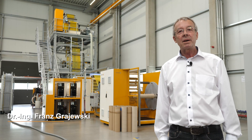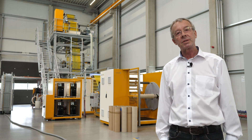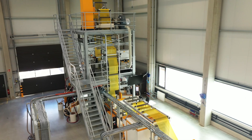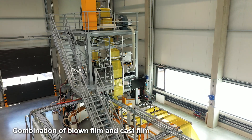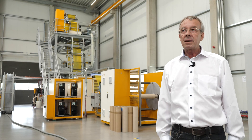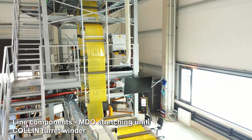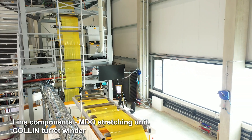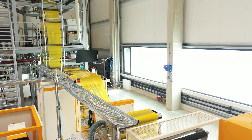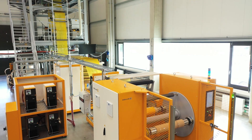Good morning ladies and gentlemen. I am Franz Grajewski, manager of process technology from Colin Leppent Pilot Solutions. I'm glad to have the opportunity today to show you the latest pilot line from Colin, which is a combination of blown film and flat film. The line also has an MDO, which is a stretching unit, before going into the turret winder, which is also a development of Colin. During this film I will show you the details of this line and the special functional elements. Follow me and we will start with the extrusion part.